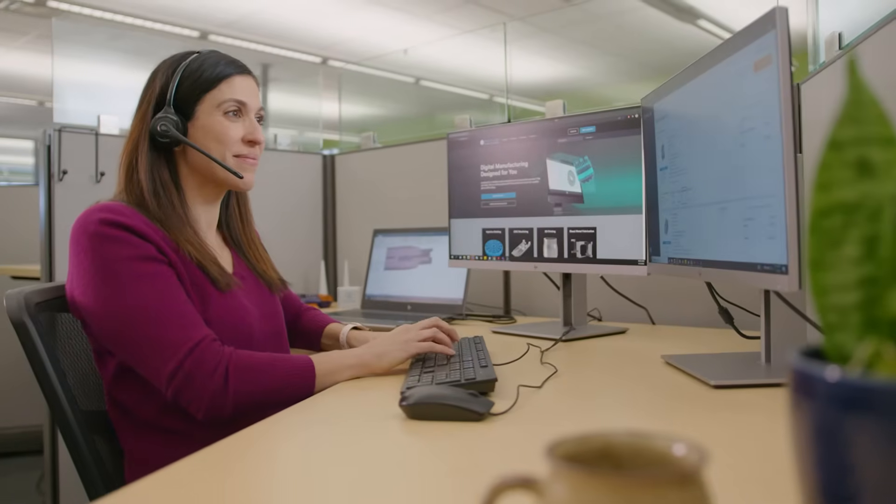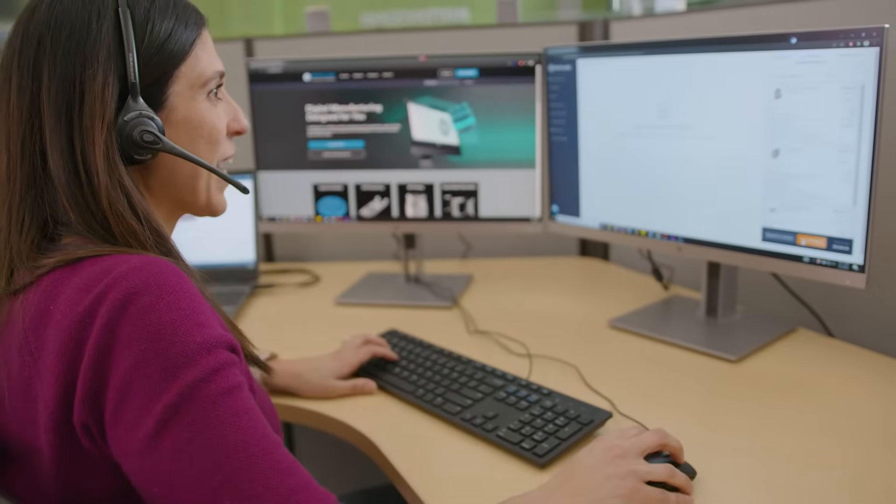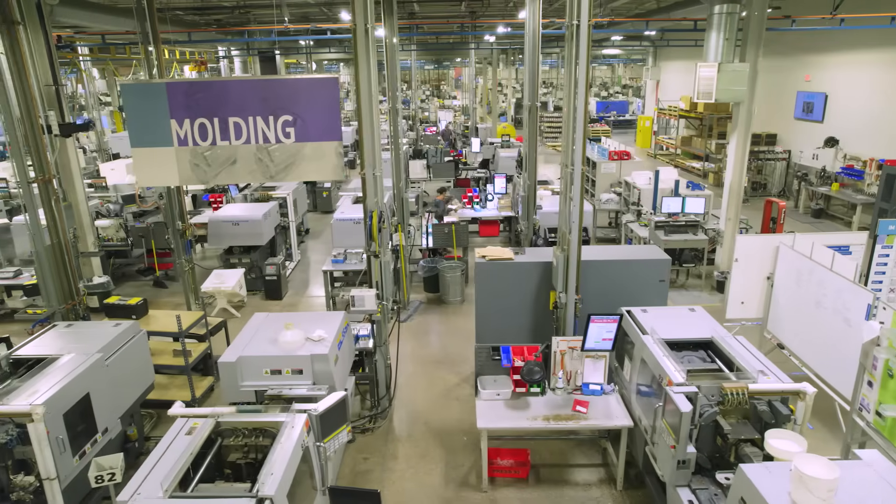When you're ready to order, our team virtually manufactures your design — often called the digital twin — before sending instructions to the production floor, which is where our tour begins.